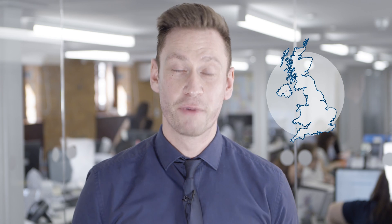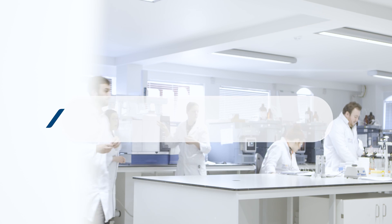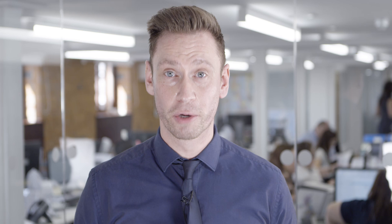Samples are usually collected within 48 hours by a UK-wide network of sample collectors who follow strict chain of custody procedures.